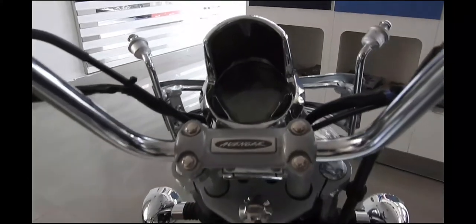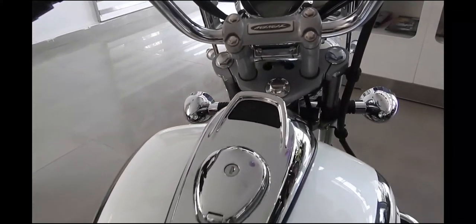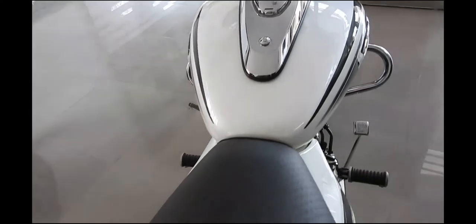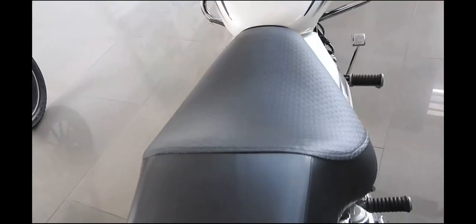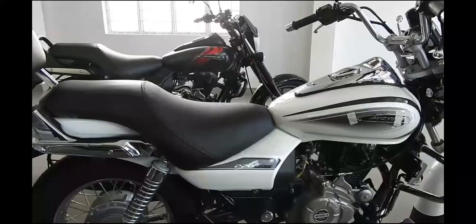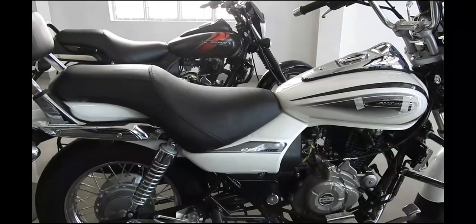The 2018 Bajaj Avenger Street 220 and Cruise 220 sport a new headlamp design with LED DRLs. The styling on either model is different — body decals are now on the Street 220, while the Avenger Cruise 220 gets a new Moon White paint scheme.